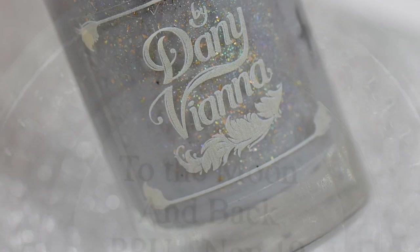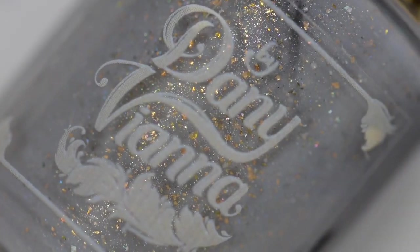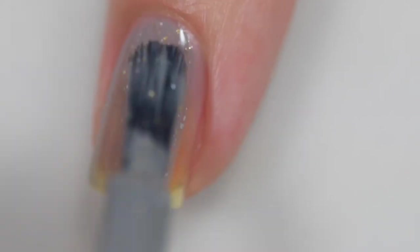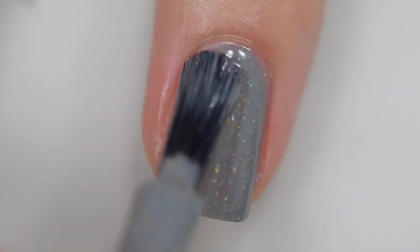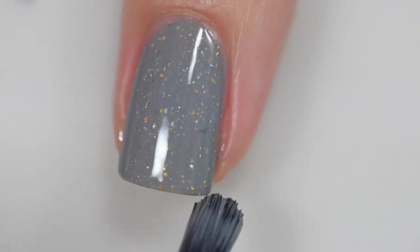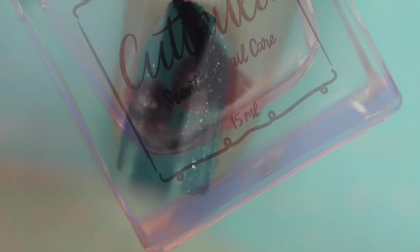Next up is By Danny Vianna's polish called To the Moon and Back. It's described as a gray crelly base with holographic and metallic gold flakes. This is going to sell for $11.50 and there will be 200 bottles available. The formula is wonderful — it starts off a little sheer but builds to opacity in just two coats. I didn't have any application issues — no running, no staining, no pooling. It self-leveled wonderfully and removed easily. My swatches show two coats and a glossy top coat.